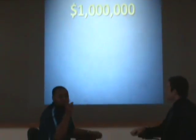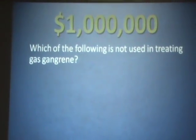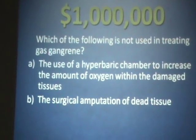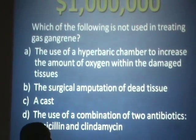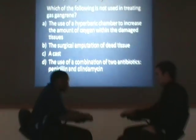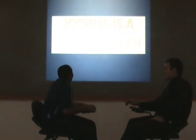Josh is going for the million dollar question. Josh, you could be a millionaire. I want to pay off my student loans! Here's the question for a million dollars: which of the following is not used in treating gas gangrene? Is it A, the use of a hyperbaric chamber to increase the amount of oxygen within the damaged tissues? B, surgical amputation of dead tissue? C, a cast? Or D, the use of a combination of two antibiotics, penicillin and clindamycin? So much pressure, but I'm going to go with C, going with my heart. You are correct — you win a million dollars, Josh! Congratulations, you're a millionaire! Join us next time on Who Wants to Be a Millionaire?